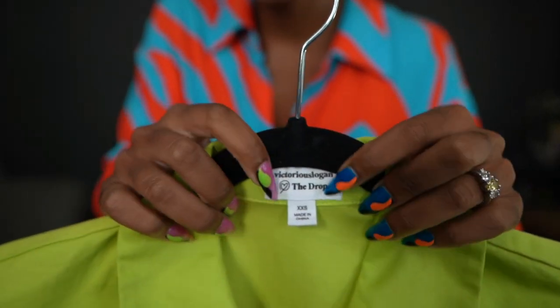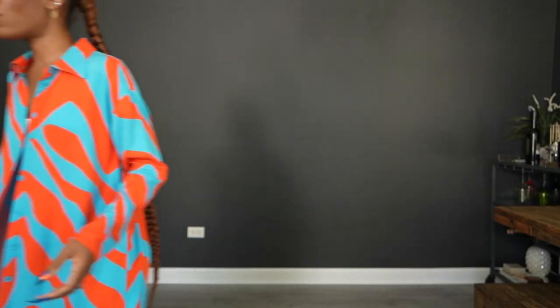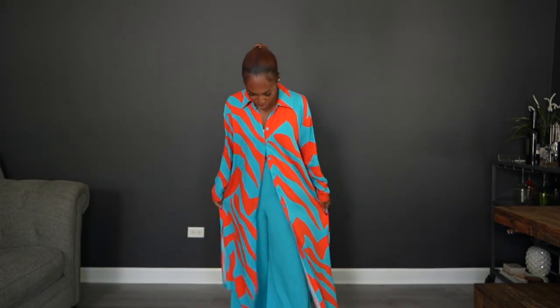My name is on the tag, which is so exciting! Let's start with this — the top and bottom set. I have it in two different colors: a zebra stripe in orange and blue, and a cyan blue with fire orange — very bright orange.